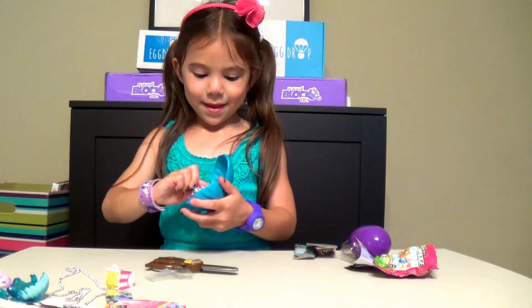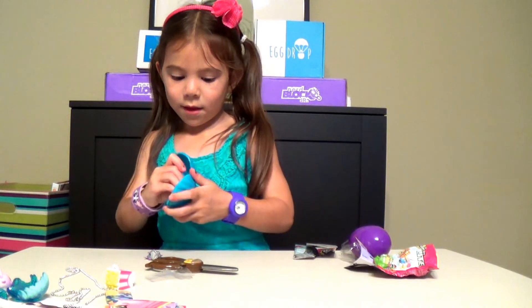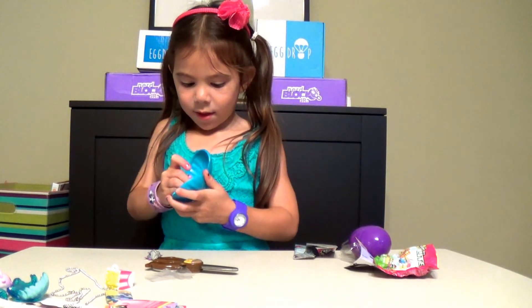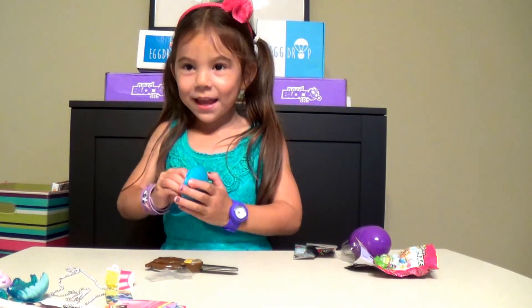I think that's my favorite, I like the Shopkins Micro Light. Let us know what you think of our June egg drop by leaving us a comment. Give us a thumbs up if you like this video and don't forget to hit subscribe. We'll see you next time. Bye!